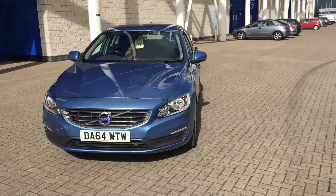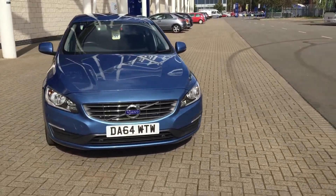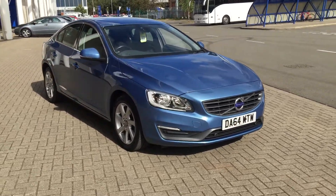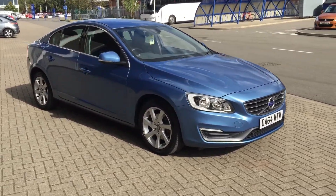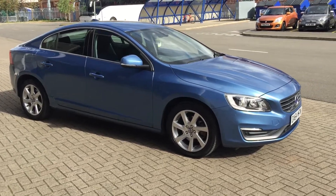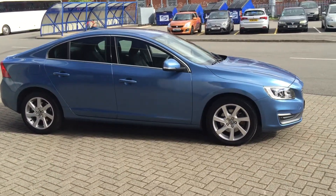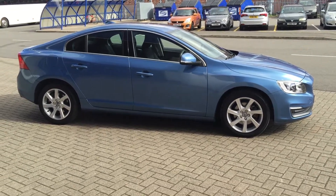The car is in superb condition. Don't forget, for complete peace of mind, every used car at Sturgis will receive a ferret inspection. The car will be supplied with a 12 month Volvo warranty, and that warranty will also include 12 month European roadside assistance.